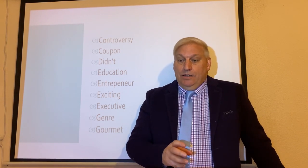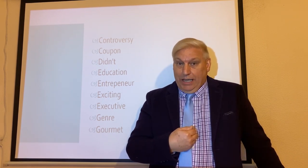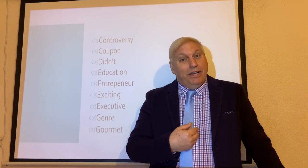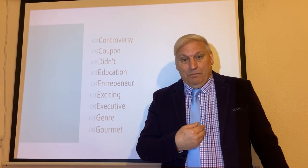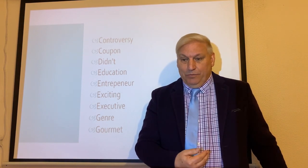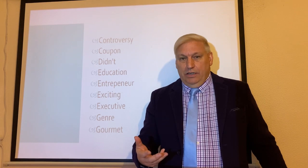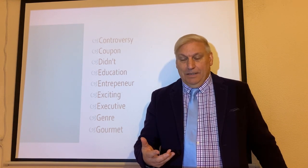The next word is talking about something that I do, which is education. I'm an educator and my job is in education. Education is about learning, isn't it? Education.